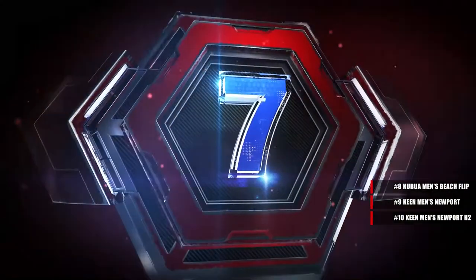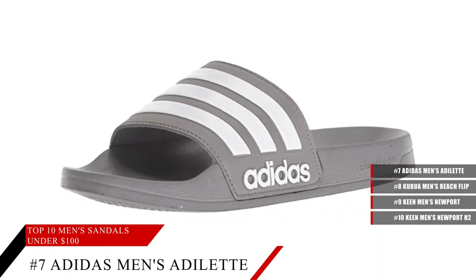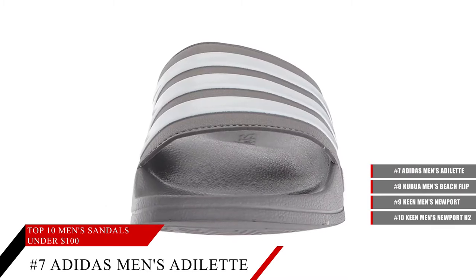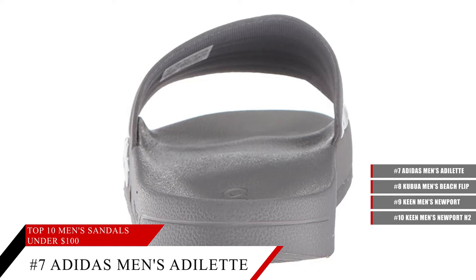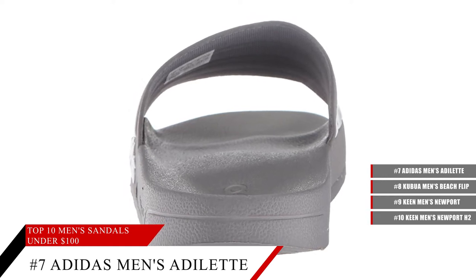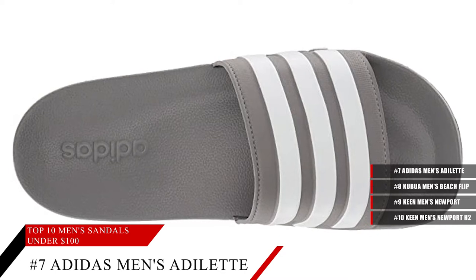Coming in at number 7, the Adidas Men's Adilette Shower Slide. These sandals have soft cloud foam footbeds for quick-dry comfort in wet situations. They have a platform that measures approximately 0.3 inches, and they are very comfortable and stylish to boot.